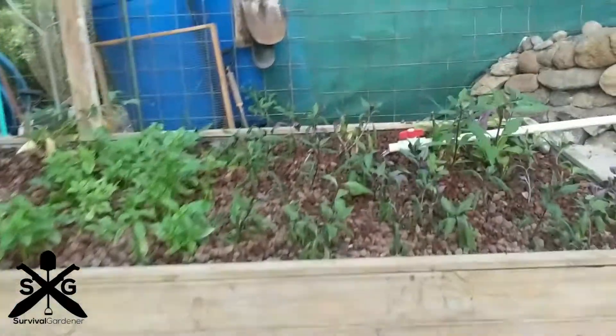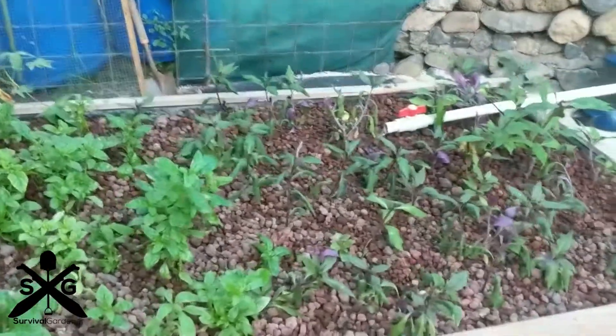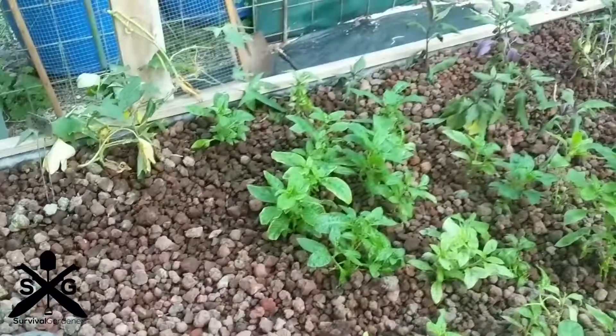We planted a bunch of Okinawa spinach and more of the special new breed of spinach, which is pretty awesome. We're doing celery right there and it hasn't popped up yet.